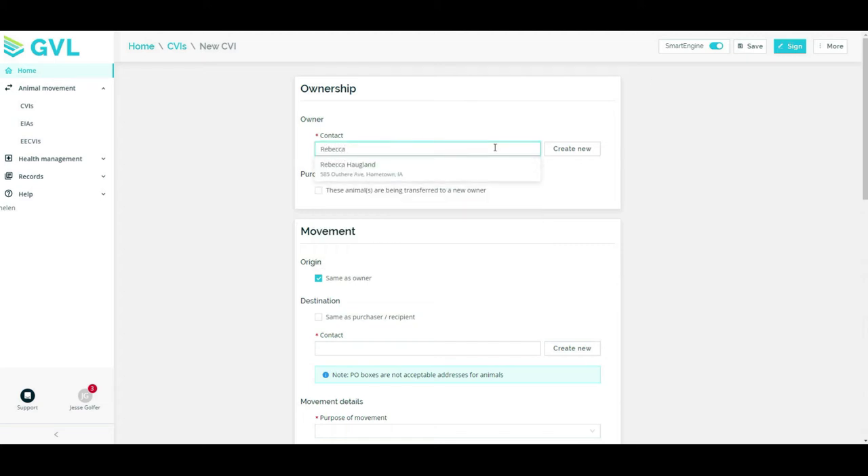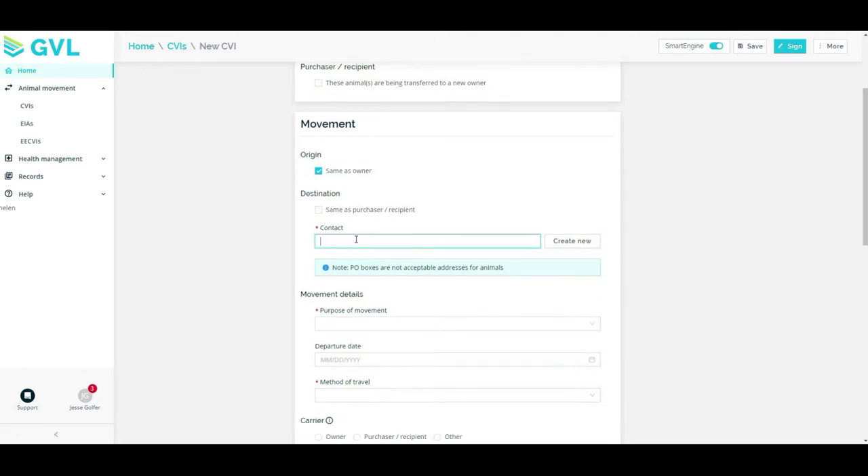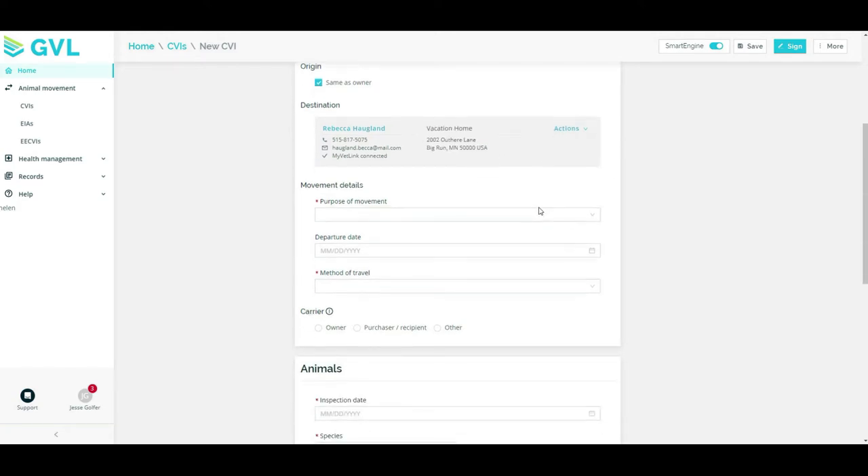With continuous regulatory changes in the animal health industry, understanding these rules can be a major stress for veterinary professionals. The GVL software platform powers compliance and communication, providing peace of mind to veterinarians and practice staff.